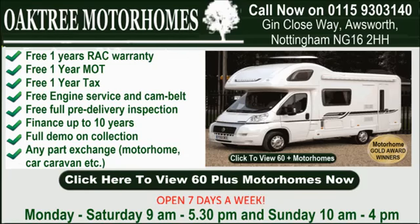When you buy with Oaktree Motorhomes, you aren't just investing in holidays for many years to come — you're getting peace of mind too. That's because all our motorhomes come with a free three-year RAC European warranty, one year's MOT and tax.